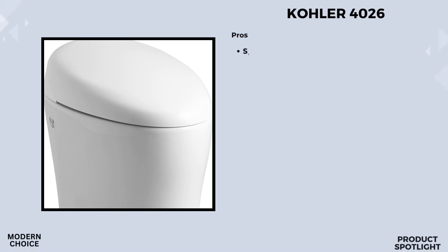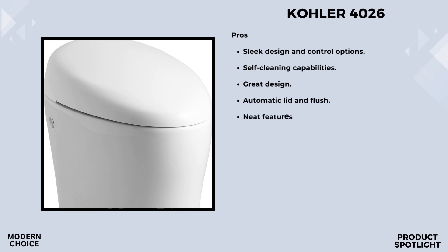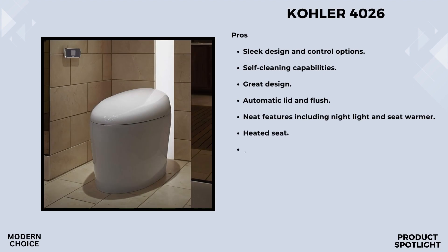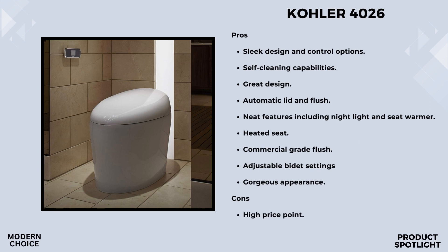Number 3: The Kohler 4026. First up, let's talk about convenience. With its touchscreen remote, controlling your preferences has never been easier. From adjusting the water temperature to activating the nightlight, everything is just a touch away. It even has personalized settings for up to two users, ensuring a customized experience for everyone in the household. This toilet goes above and beyond with its cleansing, air drying, and heated seat features, and the self-cleaning wand ensures a clean and sanitary experience every time.